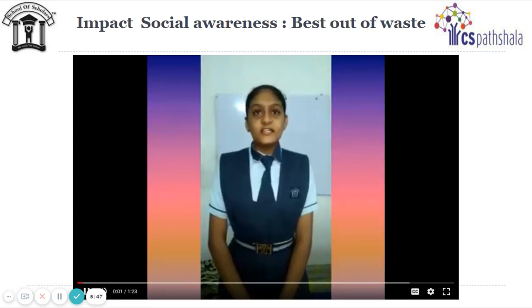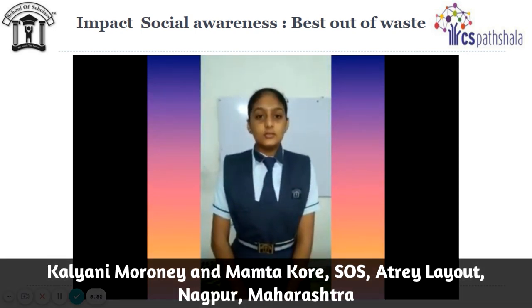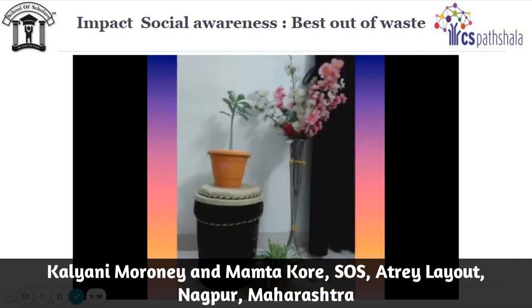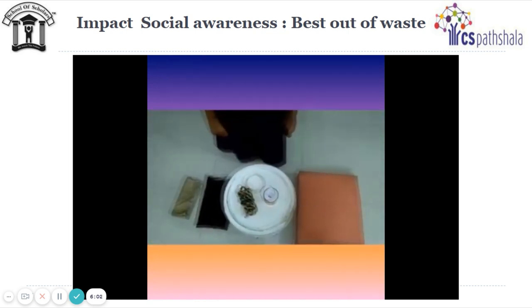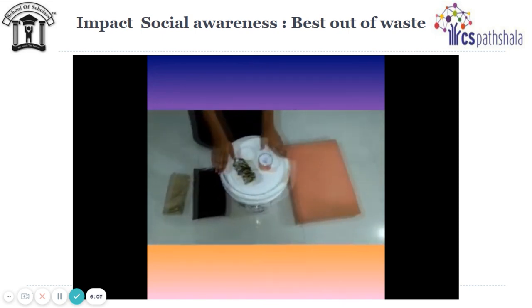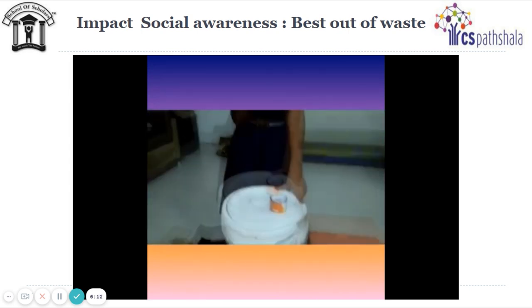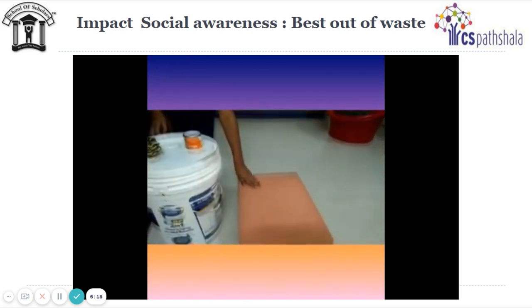My name is Sharwari Nidhi Ningole and my class is 8C. My roll number is 13 and today I am making a stool. We are making this kind of stool. For that, we need any two colored clothes, a colored bucket — a big one — any decorative lace, heavy coal, and a large sponge.